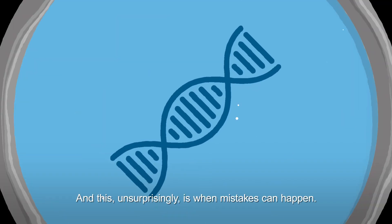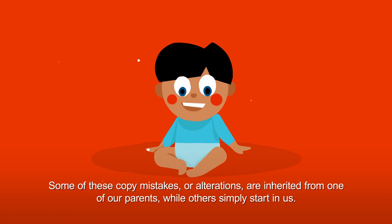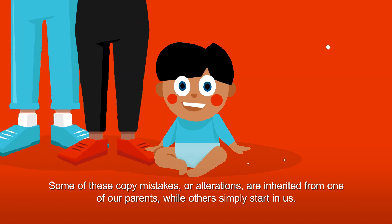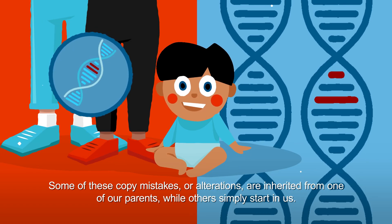And this, unsurprisingly, is when mistakes can happen. Some of these copy mistakes, or alterations, are inherited from one of our parents, while others simply start in us.